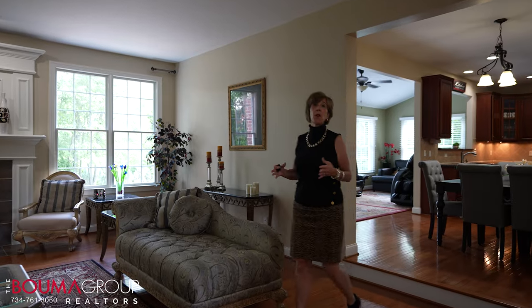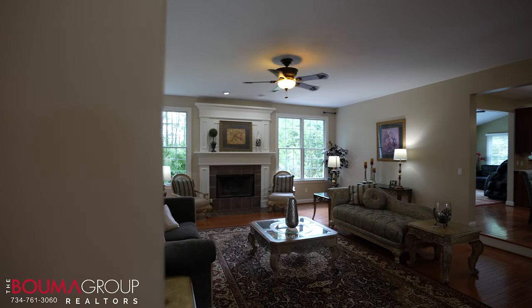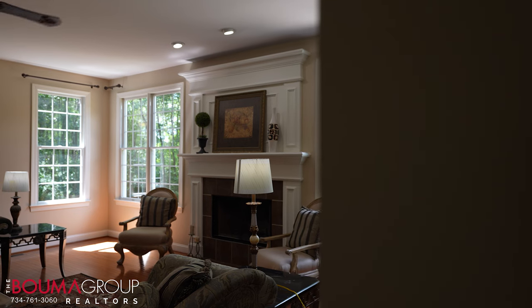This Toll Brothers Chelsea model home features over 5,100 square feet. It's five bedrooms, five and a half baths, and absolutely the perfect place for entertaining. It's definitely an executive level style home with a formal dining room, a living room, and this beautiful great room with windows surrounding the luxurious backyard.